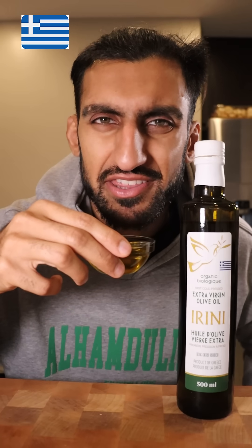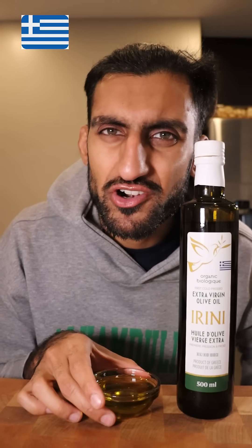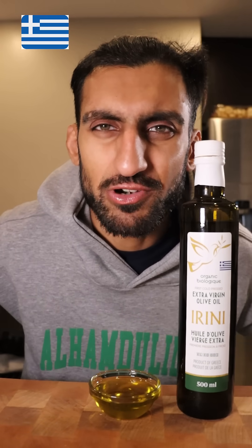Greek. I don't really smell anything from Greece. Maybe a hint of that olive oil flavor, but nothing too strong. I don't know about this one — it just tastes like a regular olive oil.